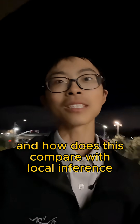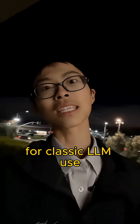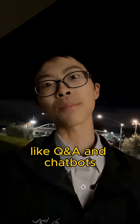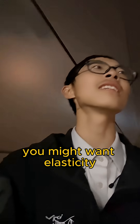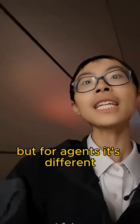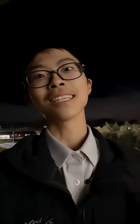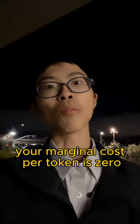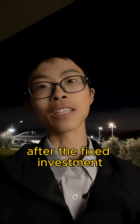And how does this compare with local inference? For classic LLM use, like Q&A and chatbots, local inference doesn't make sense — you might want elasticity, not a GPU. But for agents, it's different. Agents can run overnight; they can do the work while you sleep. Therefore, with local hardware, your marginal cost per token is zero after the fixed investment.